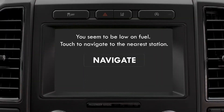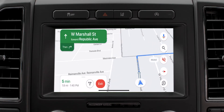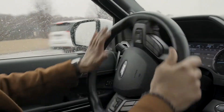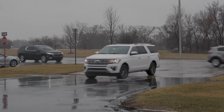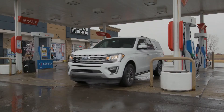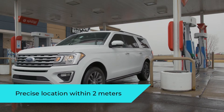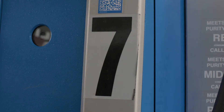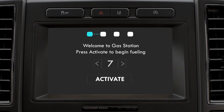You seem to be low on fuel. Touch below to navigate to the nearest station. You have arrived at gas station. Welcome to gas station. You have been detected at pump number 7. Touch activate to begin fueling.